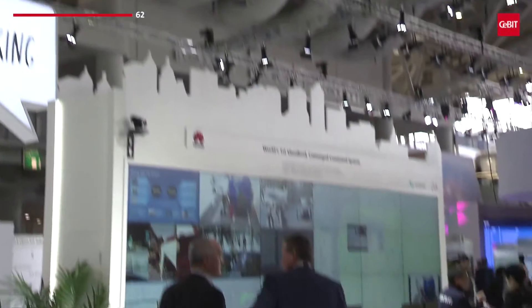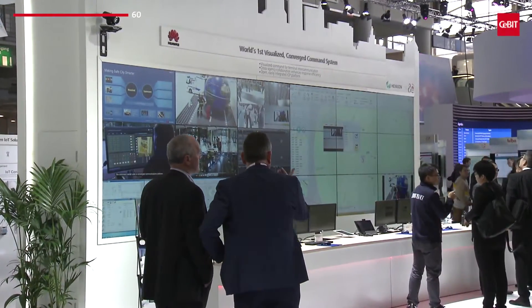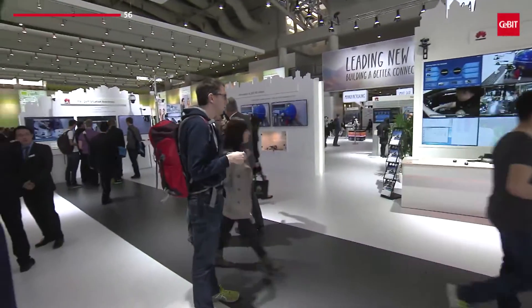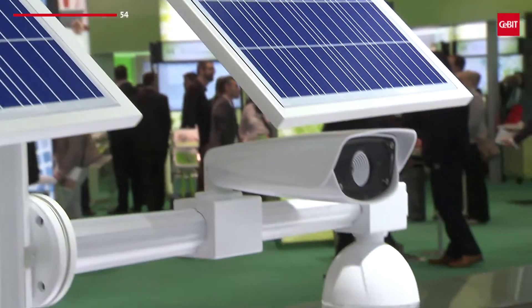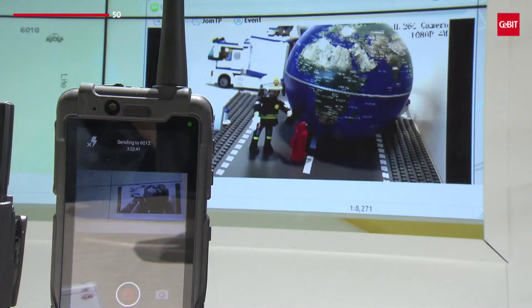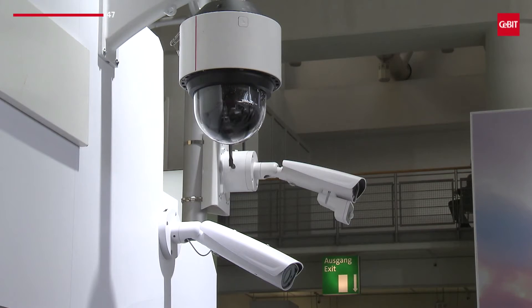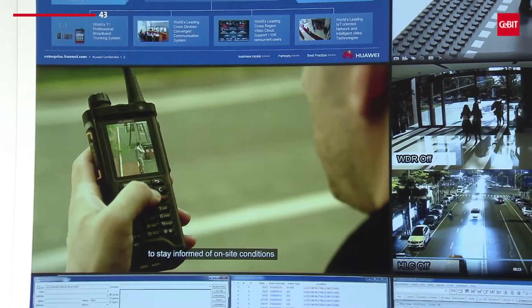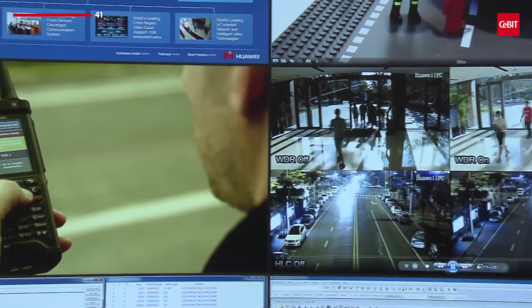Increased security through the use of new technology will also be available in the future for urban areas. Under the term Smart City, the Chinese technology company Huawei presented technical solutions for making public spaces safer and fighting crime easier — a digital platform that can be used by authorities to quickly and efficiently access important information during an emergency.